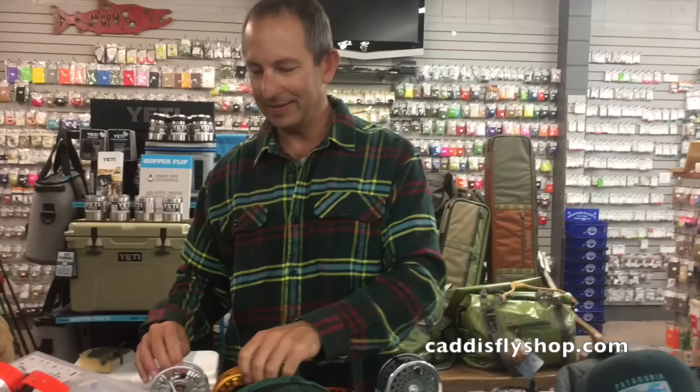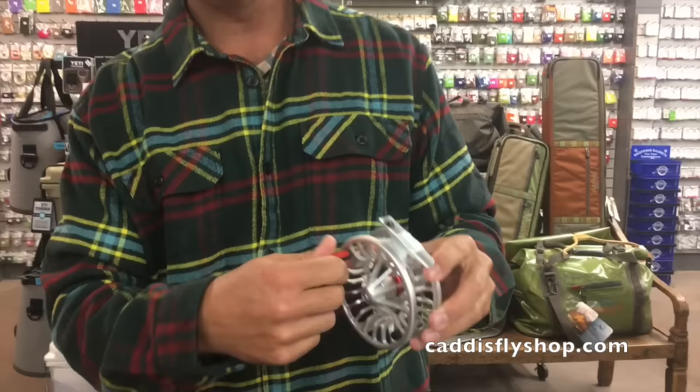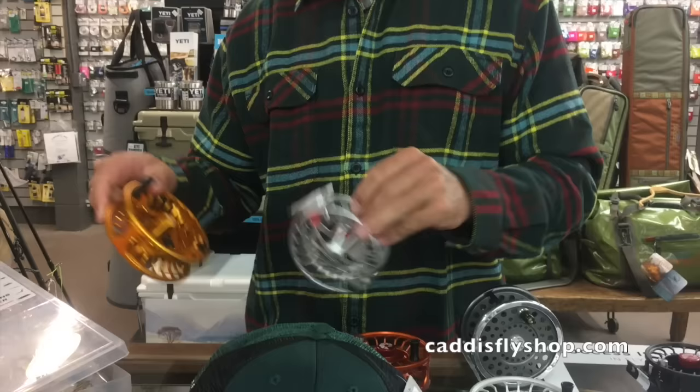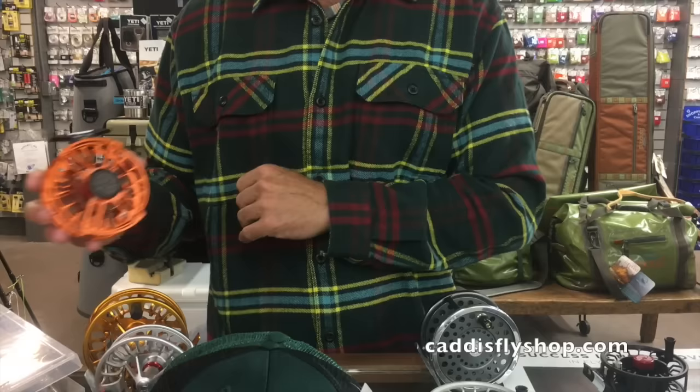Moving on to reels — we'll start with Reddington. Reddington has really come up to the plate with the Reddington Rise reel: large arbor, fantastic drag with easy-adjustment drag knobs, great looks, and sizes from trout to spey — all in that $200 range.